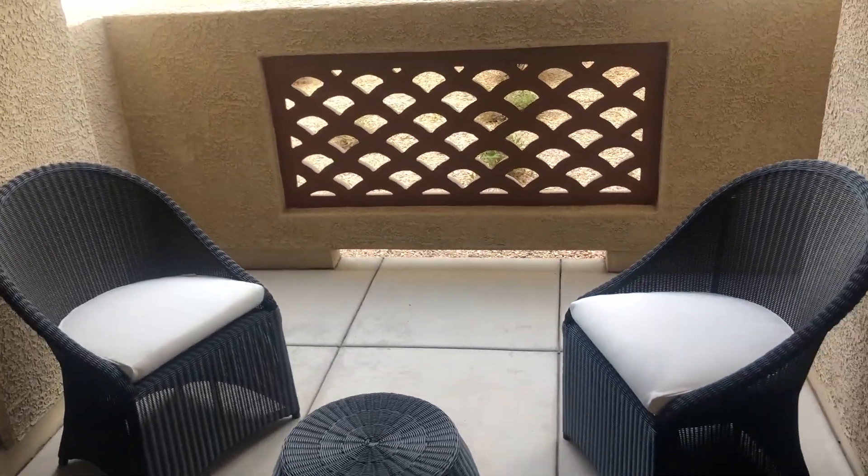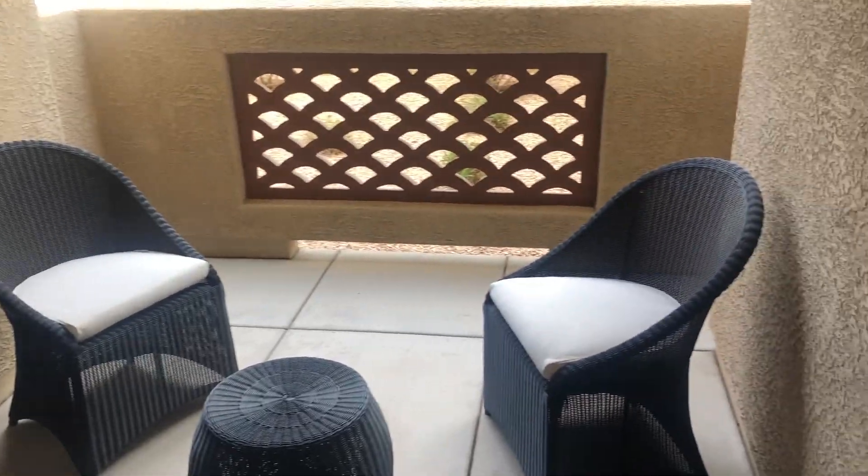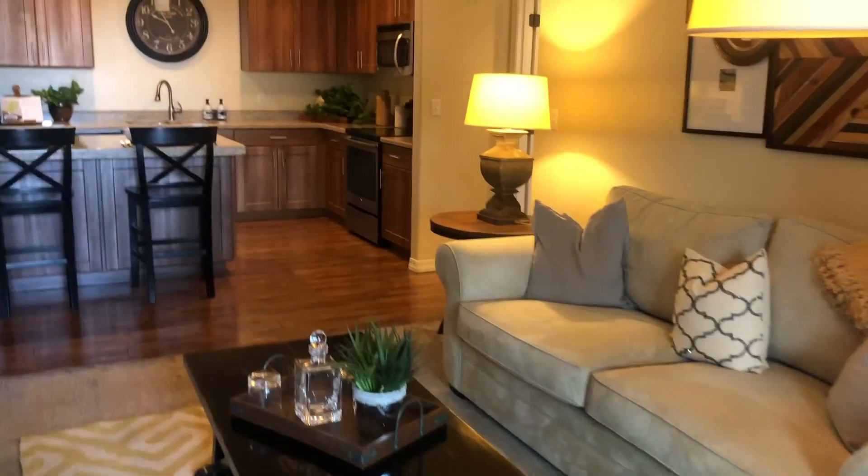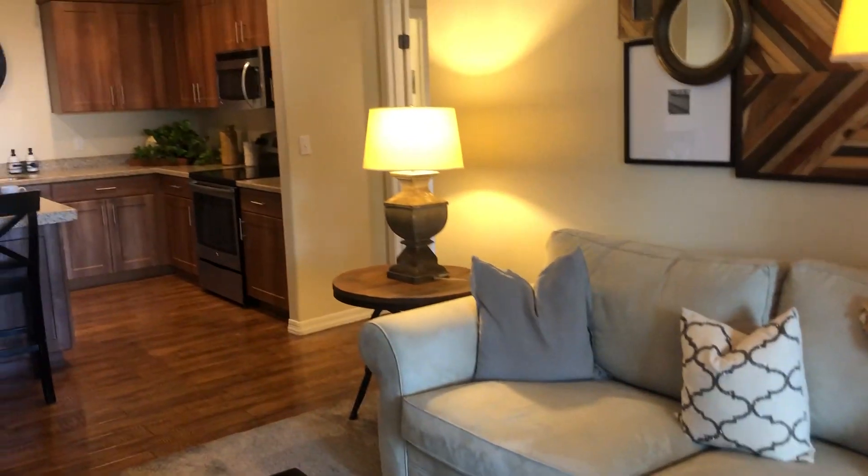Going out to our patio, there's plenty of sitting room — you can entertain out here and have dinner on a nice spring night. We do have storage as well in the patio area. Heading back into our home, you get a nice view of the kitchen and the full-size island.